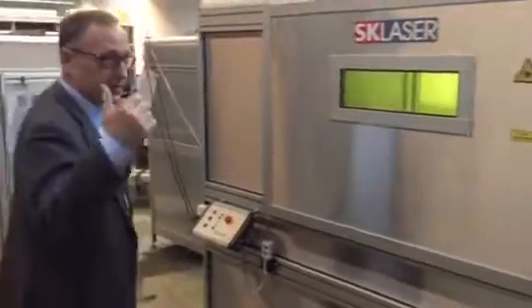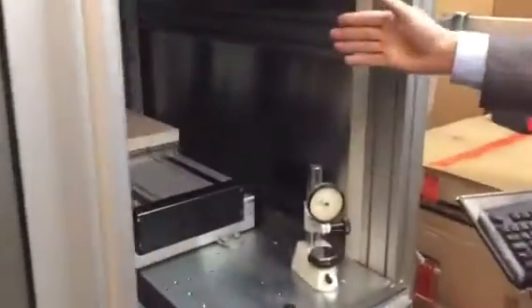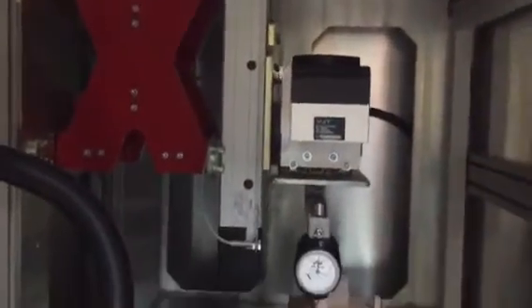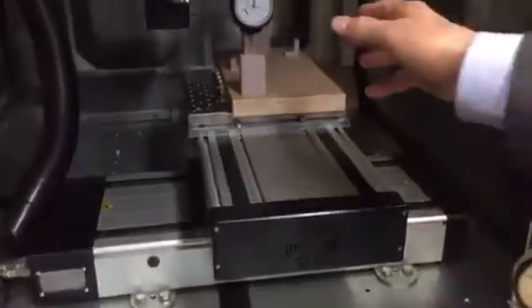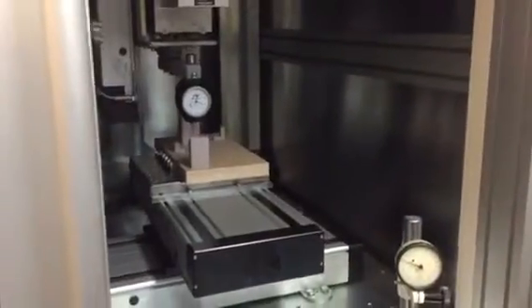We also produce — please come with me — we also produce other machines like this one. Please have a look inside. This is a 3D deep engraving machine with a touch probe to define the zero starting point.